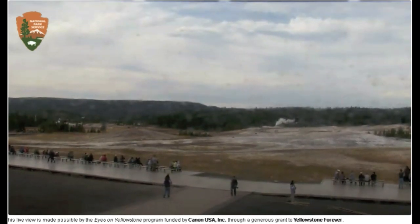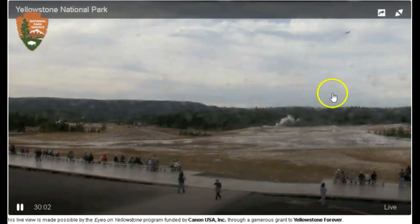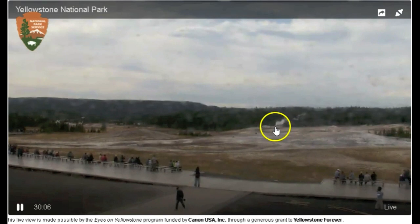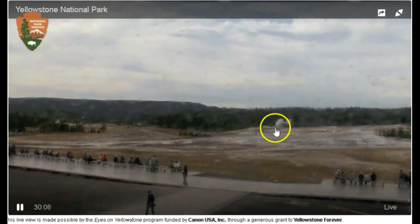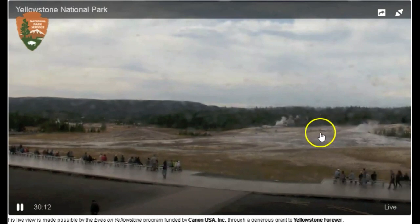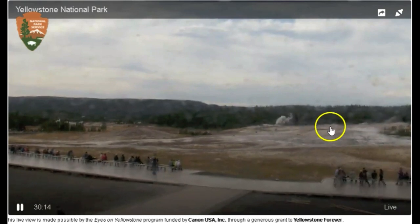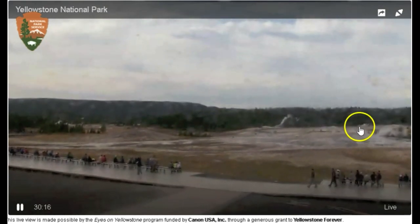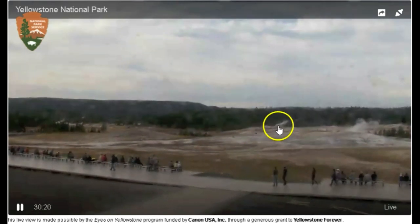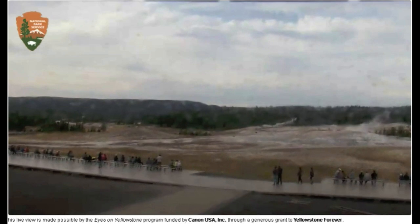Oh, we got a little eruption going on — I forget which geyser that is. That's not Beehive right here. Ear Spring, by the way, the one that erupted recently, is back there. I don't know which one that is. Well, guys, have a great day!